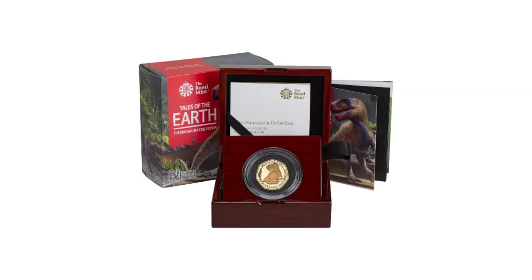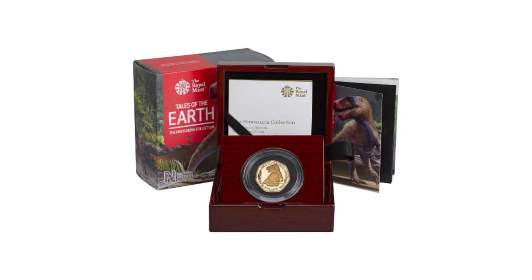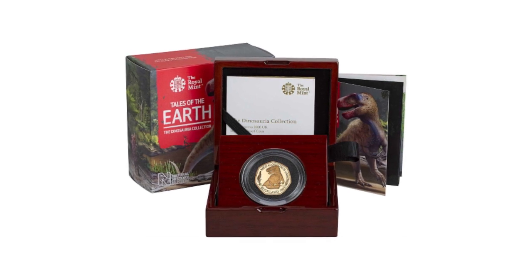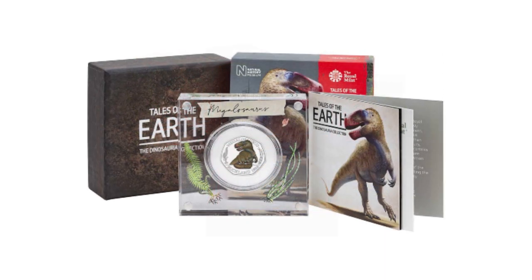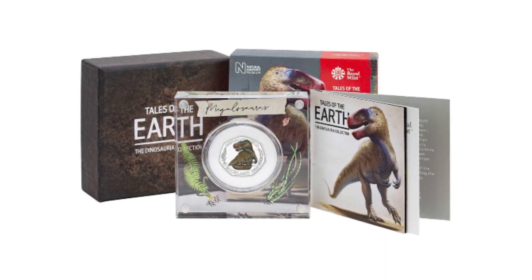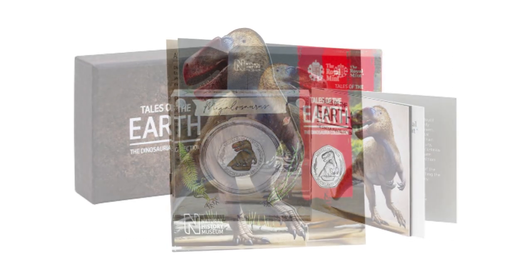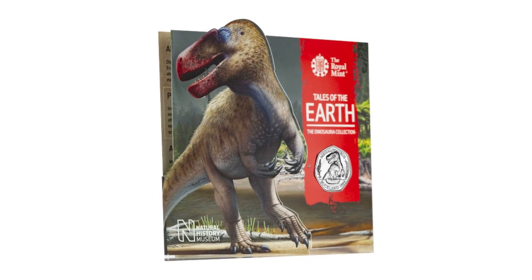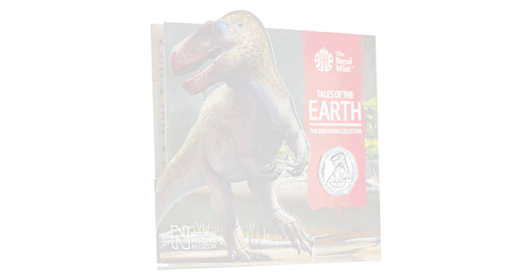The Megalosaurus is the first in a series of three coins named after Richard Owen's term 'Dinosauria', first used in an 1842 scientific paper. The other two coins in this series will feature the Iguanodon and the Hylaeosaurus. Each of the coins in this series was made in partnership with the Natural History Museum. Unfortunately, these won't be entering circulation, so you're not going to be finding any of these in your change.